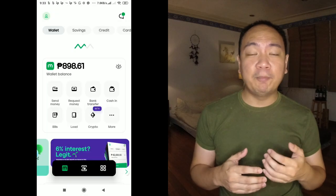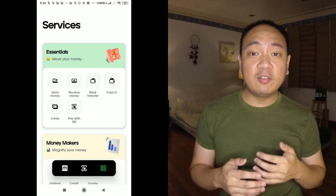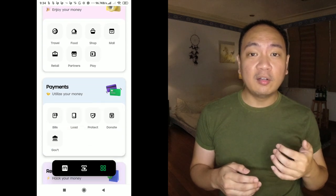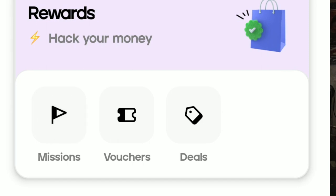From the homepage of the Maya app, click on the more section represented by these ellipses or dot dot dot. This brings you to the services section. Scroll down to the bottom until you hit rewards. Under rewards, it actually says here 'hack your money,' and this is exactly what it's going to try to help you do. On the rewards, click on missions.